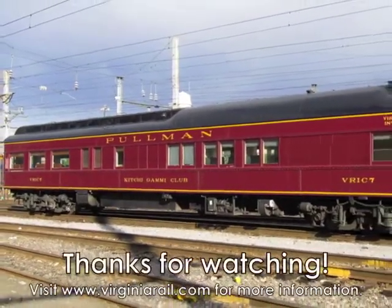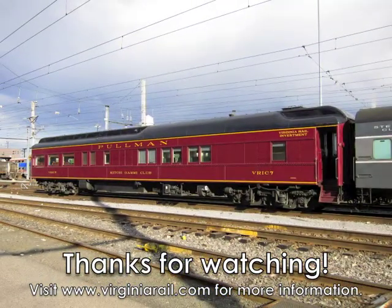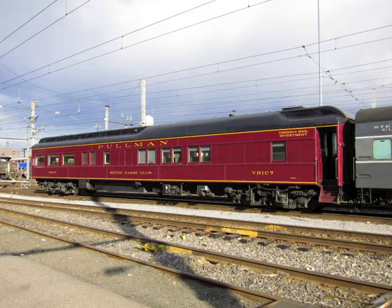We hope you have enjoyed your trip through the Kichigami Club. If you are interested in chartering the car, please visit us on our website at www.Virginiarail.com. Thanks for watching.